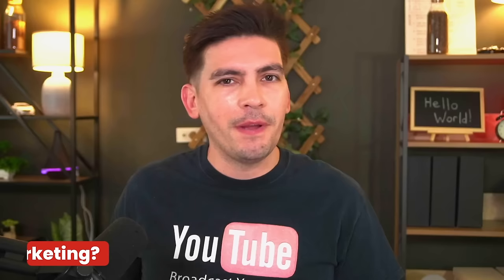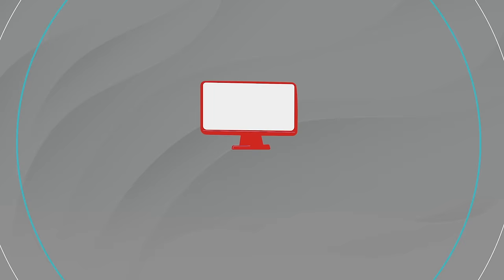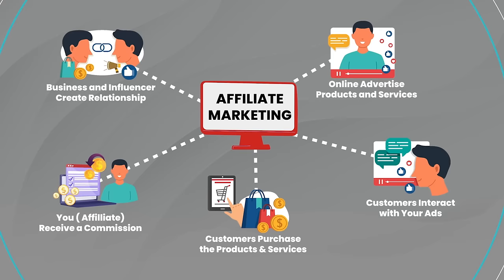Now in case you guys are total noobs with affiliate marketing, don't worry — everyone at one point is going to be there. Let's first talk about what affiliate marketing is and how you guys make money from it. Then let's talk about ChatGPT and how this can help you make money with your blog.